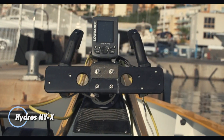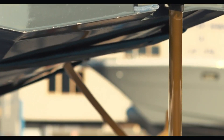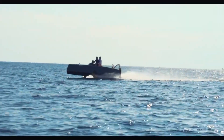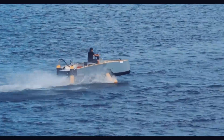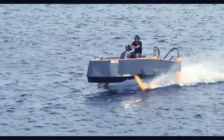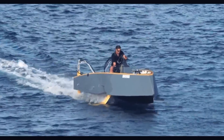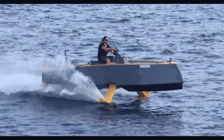Meet the Hydros HYX, a groundbreaking hydrofoil boat that's setting new standards in aquatic innovation. This state-of-the-art vessel employs cutting-edge hydrofoil technology to lift its hull above the water, dramatically reducing drag and enhancing speed while ensuring a supremely smooth ride. With its sleek, futuristic design, the Hydros HYX isn't just a boat — it's a statement. Picture yourself gliding effortlessly over the waves, feeling the exhilarating rush as you soar across the water. Ideal for water sports enthusiasts and thrill-seekers alike, the Hydros HYX transforms every ride into an extraordinary adventure. Experience the future of watercraft and see how the Hydros HYX is redefining the excitement of aquatic exploration.